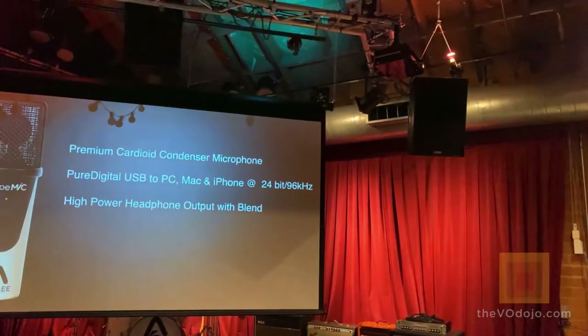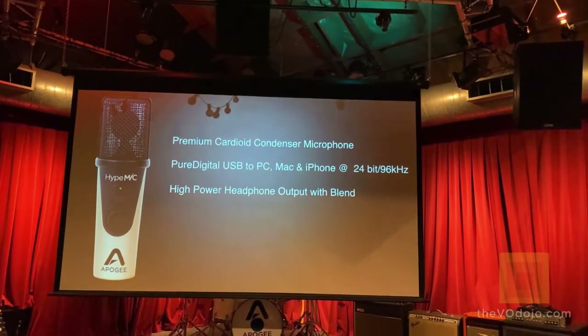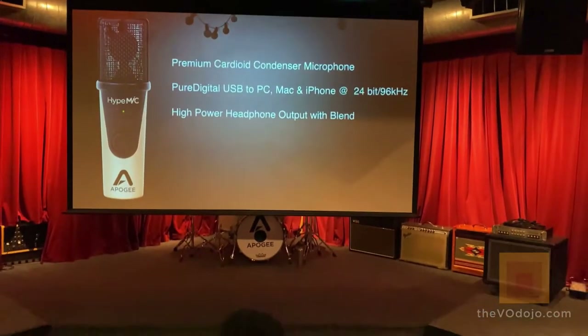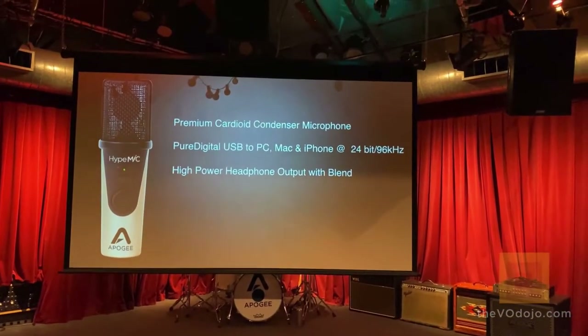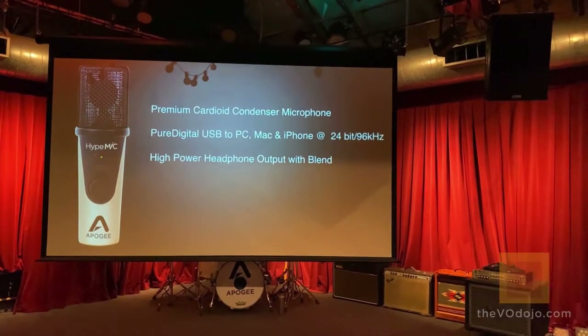Hype mic has a high-power headphone output with blend, meaning the headphone amp can be connected to your headphones or to speakers, like how we have it set up in the control room, which I'll be demonstrating in a second.